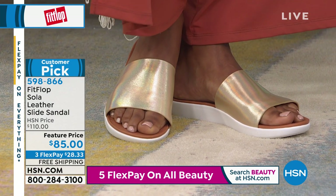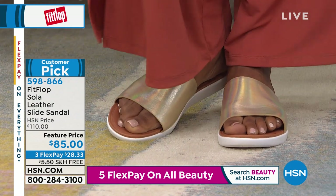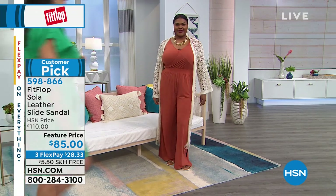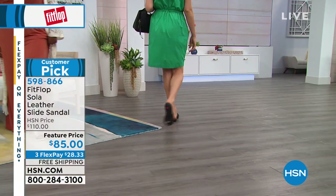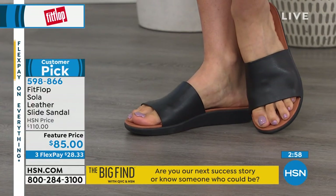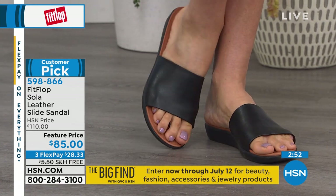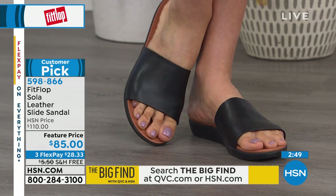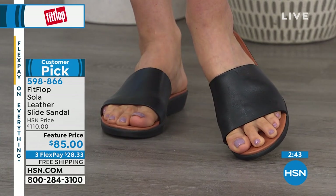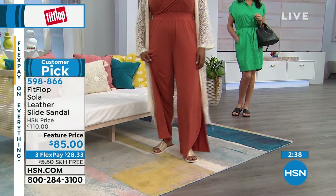These were actually $110, so we took $25 off for our FitFlop Day — making them $85 at $28.33 per payment with free shipping. These became a big customer pick at $110 because your feet are the foundation of your body and your entire day — they create the look for your outfit. Item number 598866. These are a great basic you can wear with anything, and our HSN customers are very active, very picky reviewers.